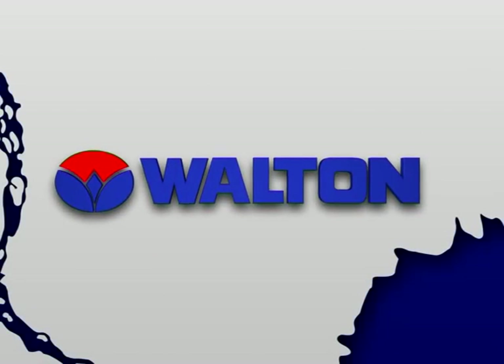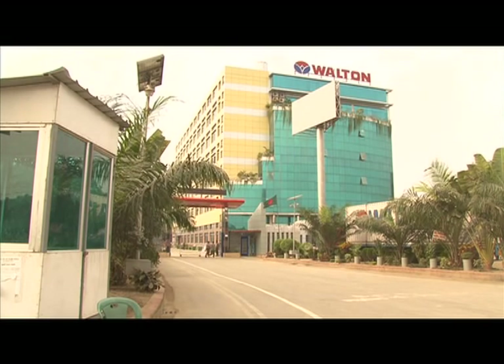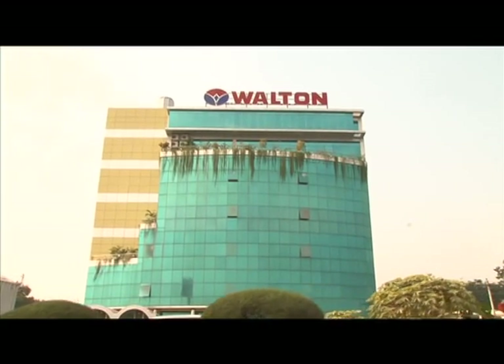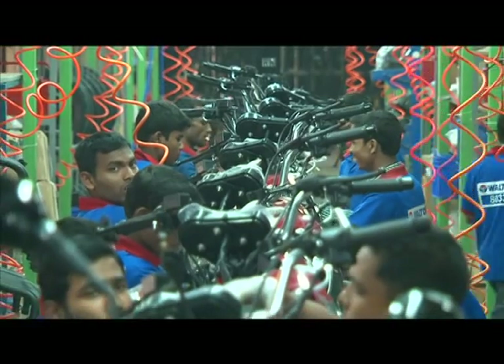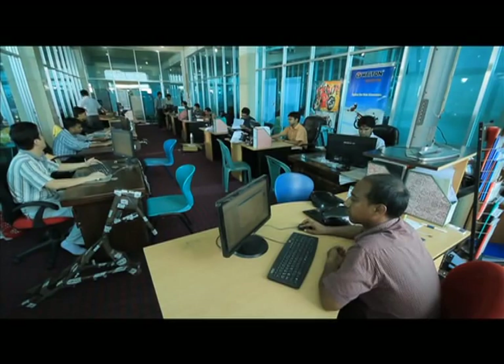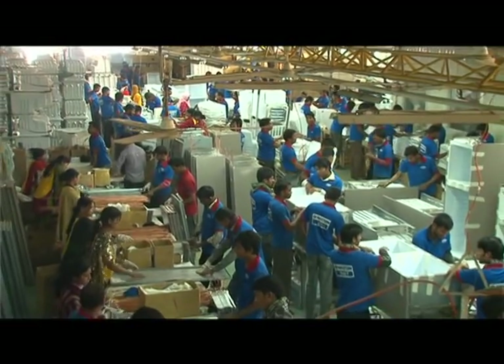Walton Hightech Industries Limited has set up its own factory on a vast area of land at Chandra in Ghazipur, comprising 2 million square feet of workplace. Production at this factory started from 2008. Now more than 17,000 engineers, technicians, officials and workers are working here.